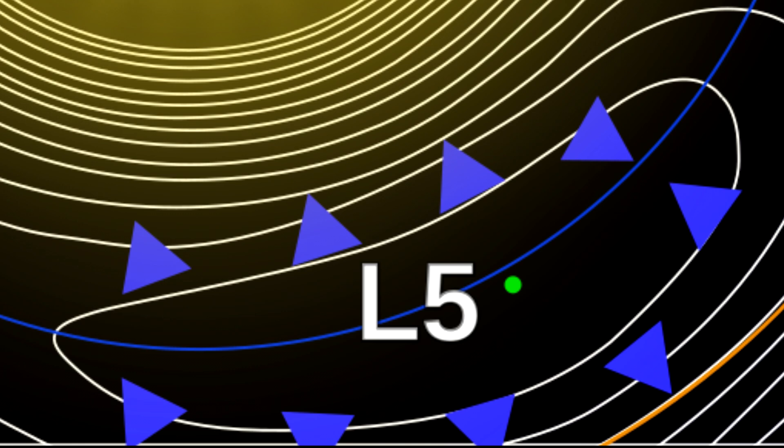But something makes the L4 and L5 points stable instead, and that something isn't gravity — it's the Coriolis force, which isn't actually a force, but like centrifugal force, a product of inertia when things move in a circle. In the case of Lagrange points 4 and 5, the Coriolis force counters the push or pull of the planet's gravity and creates a stable equilibrium.